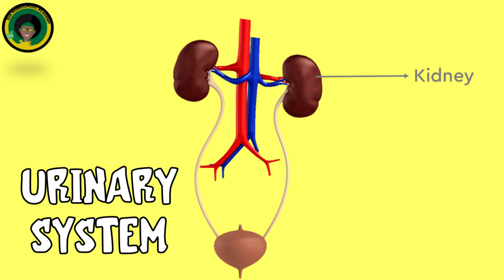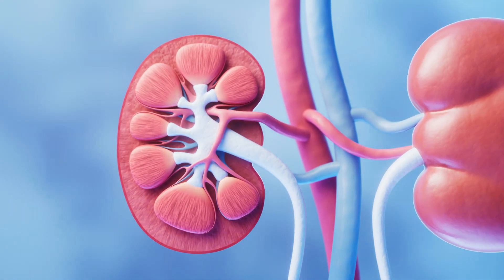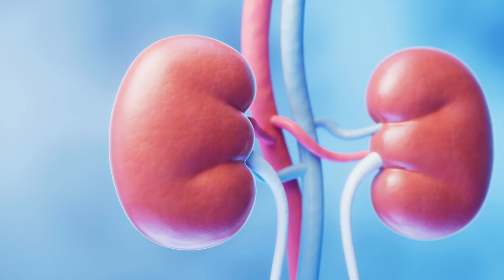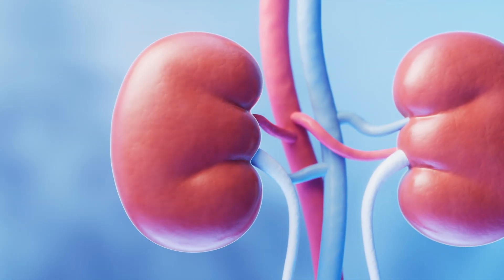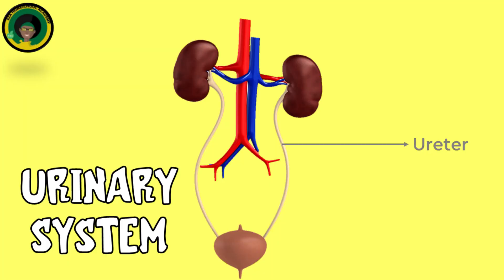The kidneys filter blood to remove waste products and excess substances, which are excreted as urine. They also regulate blood pressure, electrolyte balance and red blood cell production. The cortex, the outer layer of the kidney, is where filtration occurs. The medulla, the inner region containing the renal pyramids, is where urine is concentrated. The renal pelvis is the central part that collects urine before it moves to the ureters. Ureters are two narrow tubes that carry urine from the kidneys to the bladder; peristaltic contractions of the ureter walls move urine downward.